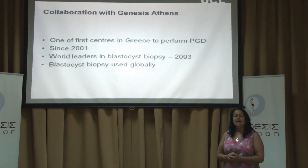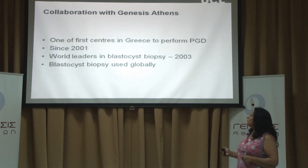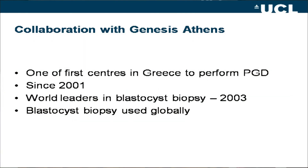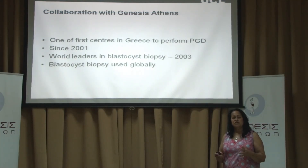I've been collaborating with Genesis Athens for many years. Genesis Athens were one of the first centres in Greece to perform PGD, which they've been doing since 2001, and they are world leaders in blastocyst biopsy especially from Georgia's work. Blastocyst biopsy is now becoming one of the main techniques globally — it's becoming popular to do blastocyst biopsy, then vitrify the embryos, do the diagnosis over the next one or two months, and then transfer the warmed embryos back in a future cycle. I hope you found that informative; if you want any more information about PGD please ask the team at Genesis Athens. Thank you.